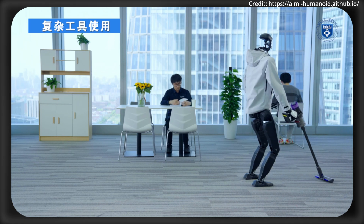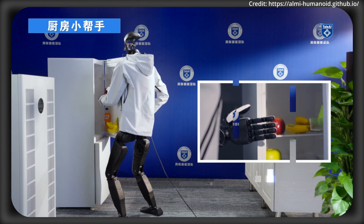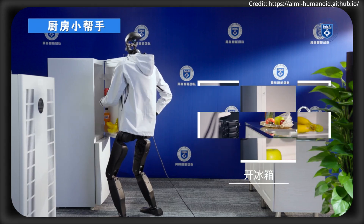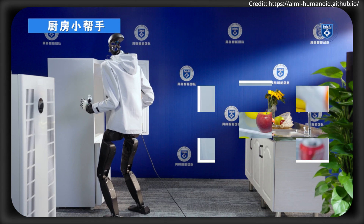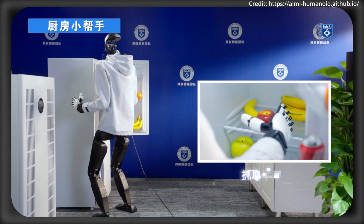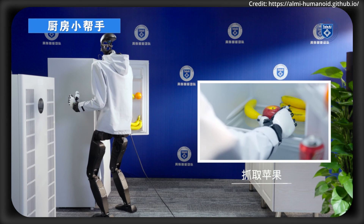ALMI tackles these issues by employing adversarial policy learning. It divides control between the lower body, which focuses on stable locomotion to follow velocity commands, and the upper body, which tracks diverse motions. ALMI then synchronizes these policies for seamless whole-body control, enabling applications like locomanipulation with teleoperation systems.